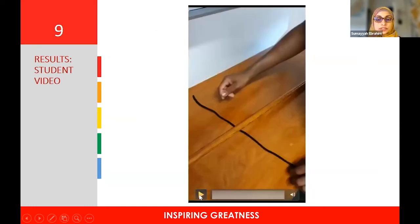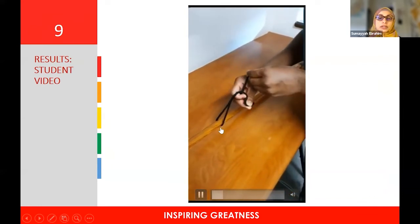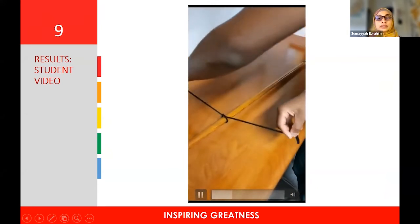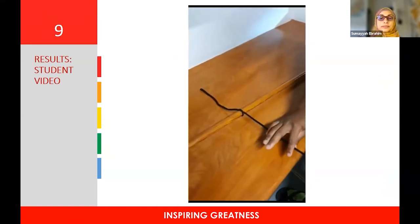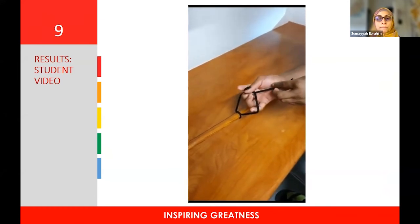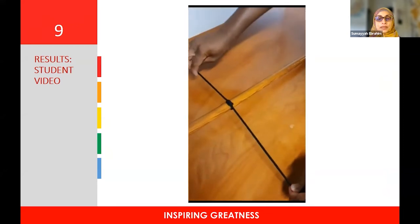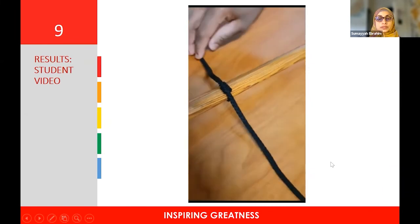This is a demonstration of one of our students who submitted their video on Flipgrid. You can see he's using a piece of string and a broom handle as a prop. The way he moves his hands through each step is then scored using the OSATS tool. This is the final product — the reef knot.